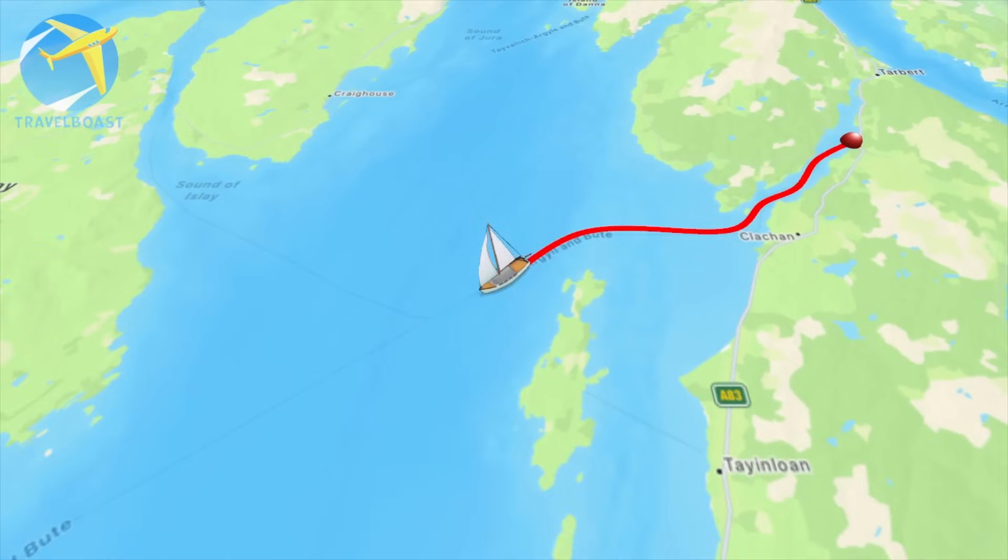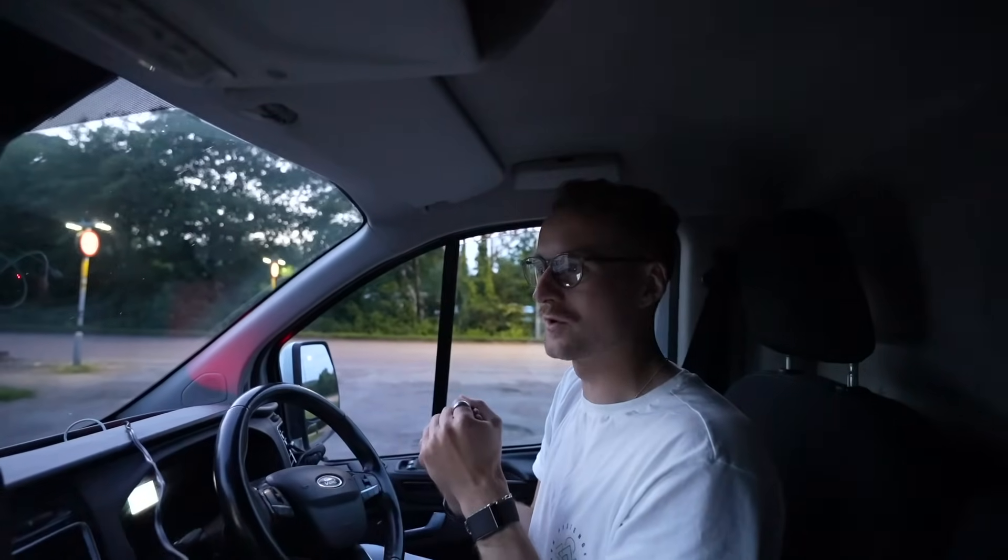We're up in Loch Gilphead, about half an hour from our destination which we need to get to tomorrow morning. We're driving north up to Kennacraig, and from here we're going to be catching a ferry across to Islay for the first time ever. We're on an island-bagging mission this summer - since we can't really go far, let's try and hit as many islands as we can. Last time we did Tiree, now we're doing Islay, hopefully Jura, and we'll see what else our adventure takes us.